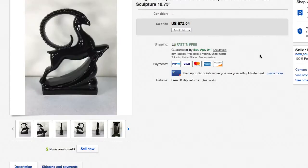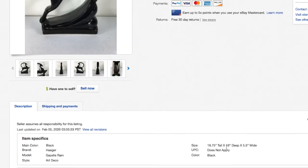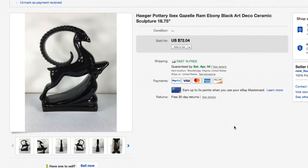Next up, a Hager pottery ibex/gazelle/ram figurine — 18.75 inches tall. I packed it carefully as I always do with fragile items like mugs, porcelain, and ceramics. It was shipped FedEx to Oklahoma. Unfortunately, when the buyer received it, it was shattered. I immediately refunded them, filed an insurance claim, and already got the money back. Sometimes that just happens.